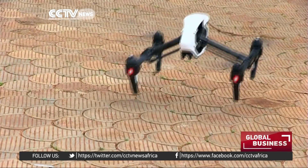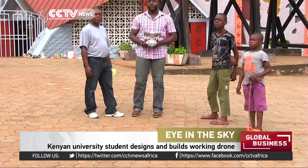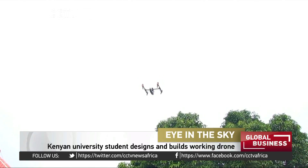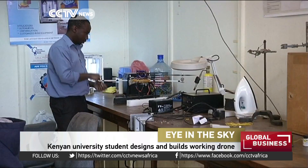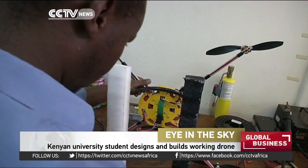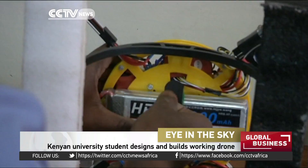Drones are one of the greatest innovations in aviation technology. These unmanned, remote-controlled aircrafts have a myriad of uses and a hefty price tag. Not anymore, it seems. Arnold Bet, a student at the University of Nairobi, has managed to build his very own drone with the help of locally sourced components and 3D printing.